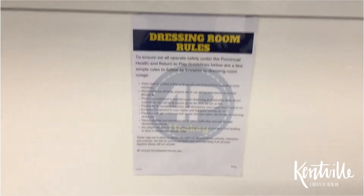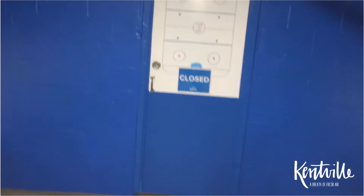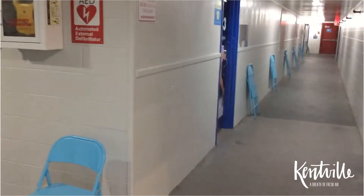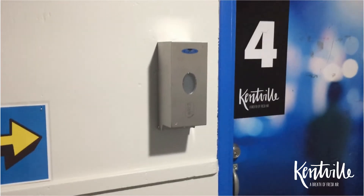We're going to walk down the hallway with its nice new colors and go into one dressing room. If we enter dressing room two, you'll notice some dressing room rules posted there. You'll notice we've closed the washrooms — we're not allowing anybody to use the washing facility within the dressing room. We have a designated bathroom for players that need to use the bathroom. As we exit and continue down, there's a little chair area, and arrows telling you to go this way — we're trying to create a loop here for traffic flow.